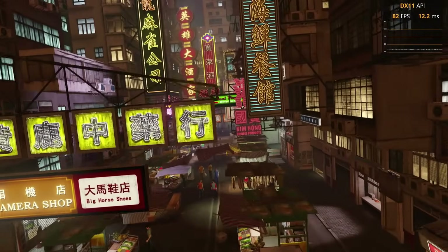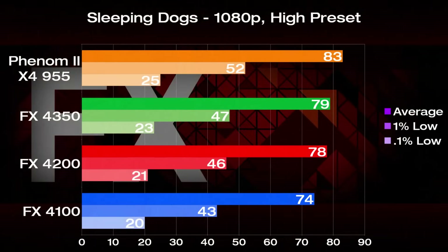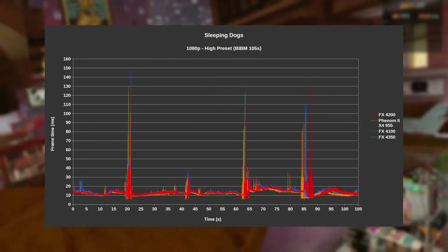First game up is Sleeping Dogs, and we're using the high preset with the built-in benchmark for testing. The Phenom 2 takes the crown with 83 FPS on average, with both the FX4350 and 4200 following closely. The FX4100 being at the bottom is a common theme in today's testing, but here it was only about 10% behind the top spot, with its four-module counterpart leading by only 5%. Frame time performance was okay on all chips, with the large spikes only happening when the game switches scenes.